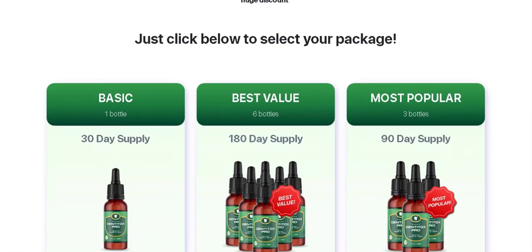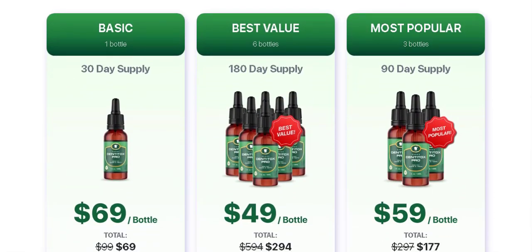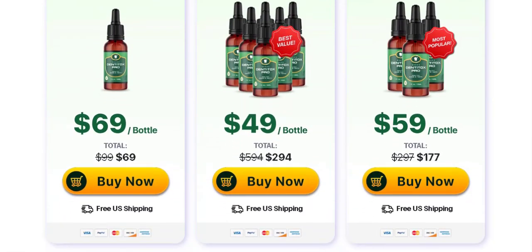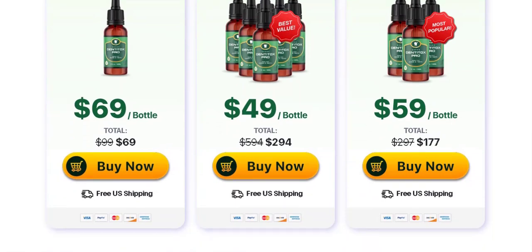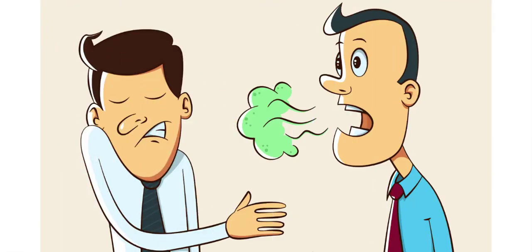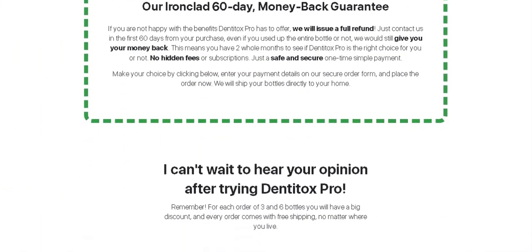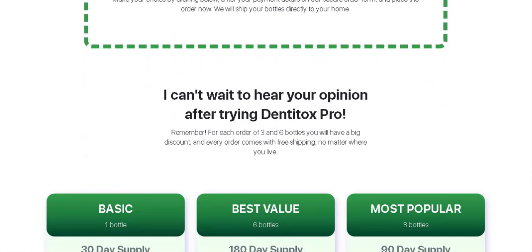But how does Denitox work? Denitox is an oral supplement designed to heal damaged gums, improve tooth strength and eliminate plaque that can cause stains and tooth decay. It was developed by Mark Hall, a plant lover, who was looking to find the perfect formula to improve the health of the mouth through plants. After years of research, he found a perfect blend of ingredients that support gum health and strengthen teeth.